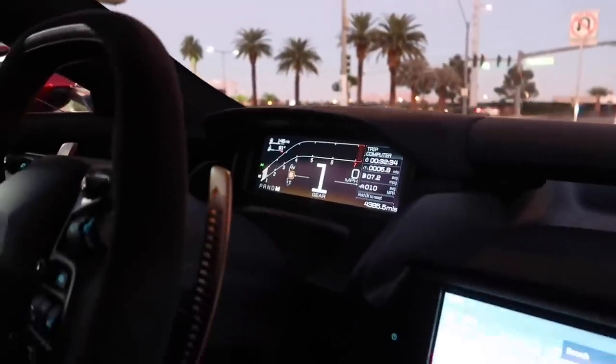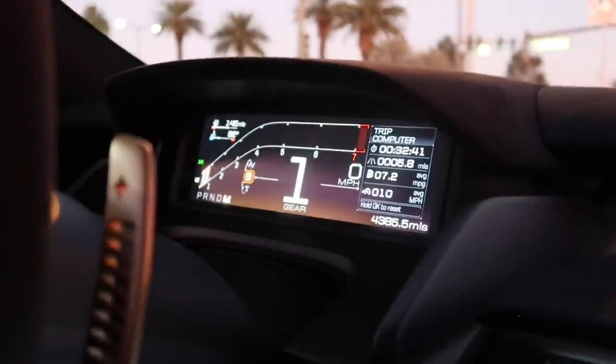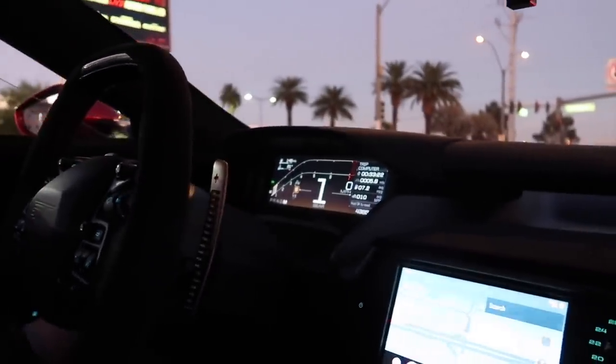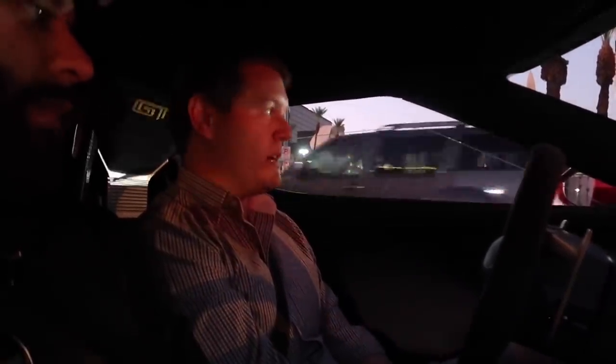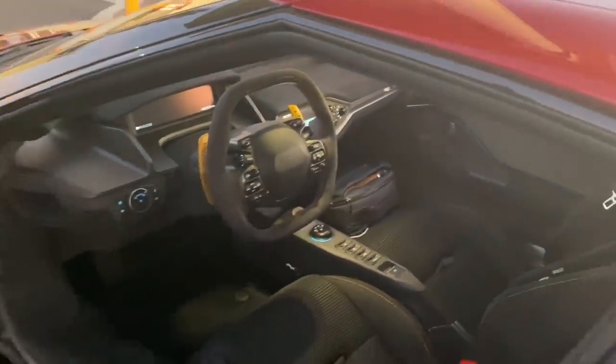We're rolling at 7.2 mpg — over the last five miles sitting in Las Vegas traffic on a Friday rush. It's a well-traveled car. It's done a lot of racetracks: Nürburgring, Silverstone, Road Atlanta, Spring Mountain just outside of Vegas — eight tracks in total. There are 4,000 miles on the clock, but it's probably done about 20,000 miles in trucks.